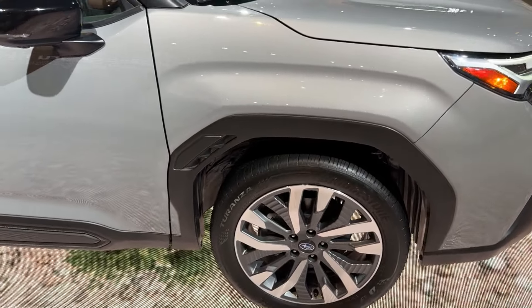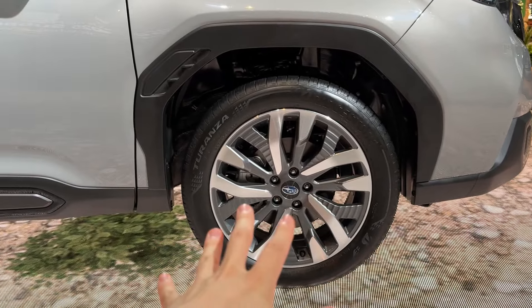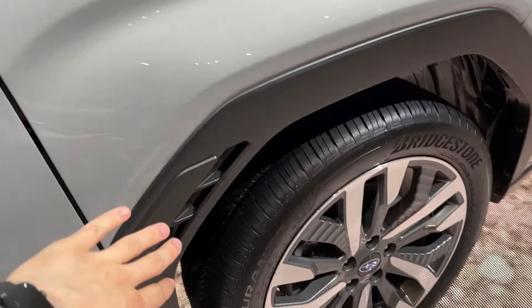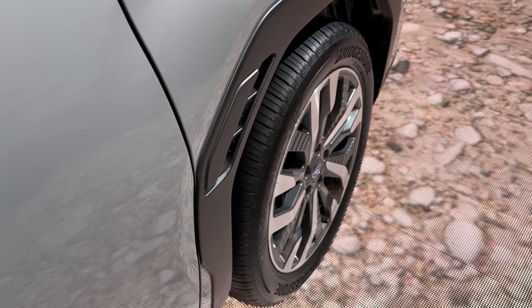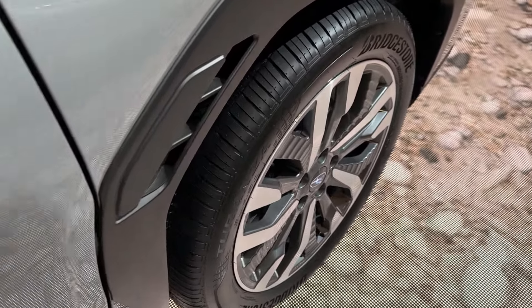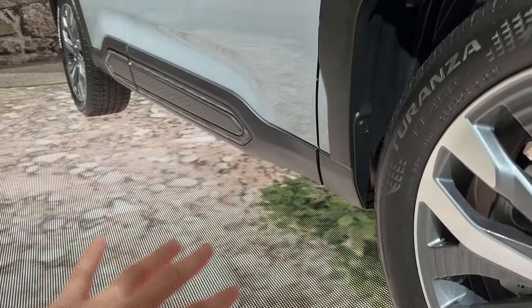Coming around to the side, we have some new wheel designs on the new Forester, which is definitely expected — a pretty nice touch. There's also a bit of an active or passive aero shape going on along here, where you can see air passing through alongside of the 2025 Forester to help with fuel efficiency.